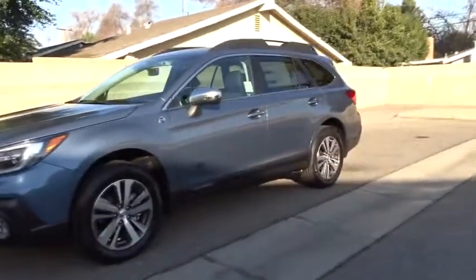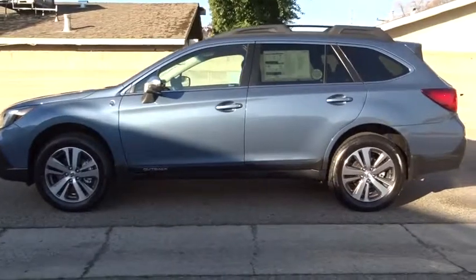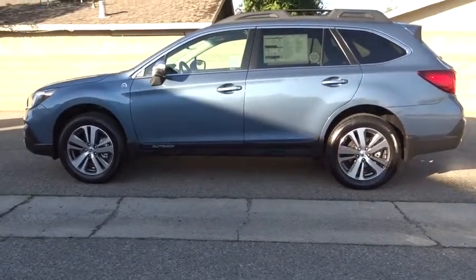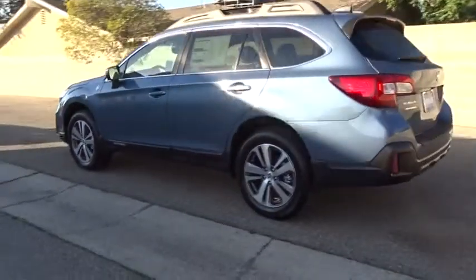2018 Subaru Outback. Take the go-anywhere capability of all-wheel drive and plenty of room for cargo and companions, and you've got the Subaru Outback. Let the adventure begin. Here are some of this vehicle's great options.